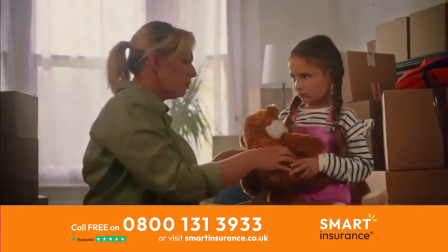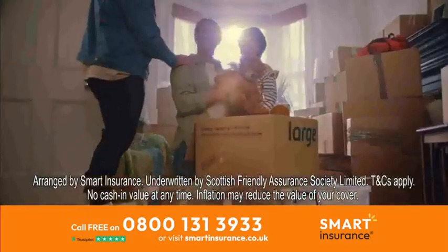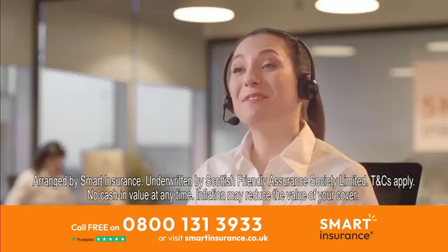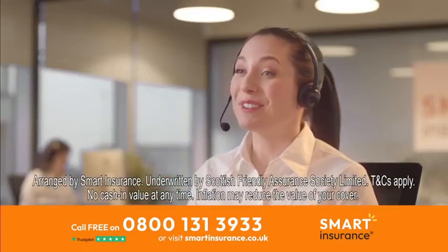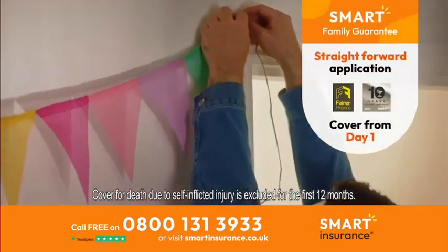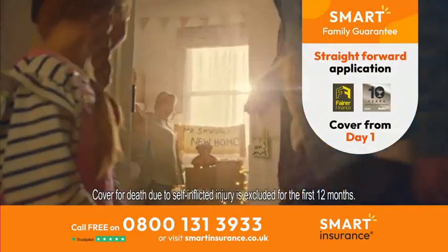Poor pet. Just shows you never know what's going to happen. That's why I'm looking into Smart Family life insurance. Just like families, not all life insurance is the same. That's why we offer the Smart Family Guarantee. We guarantee a straightforward application process, award winning service you can trust and cover from day one.